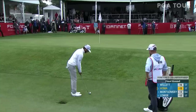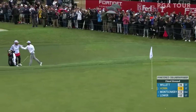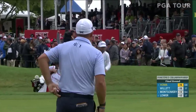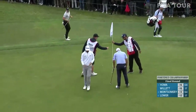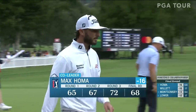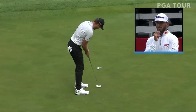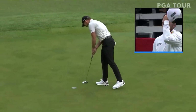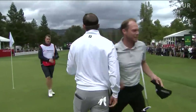Oh my goodness — can you believe that? Danny Willett can't believe it. Oh my goodness! What we just said about making big shots when you have to. I am not sure that I believe what I just saw here. It is Max Homa who defends and wins the opener of the PGA Tour season here in Napa. This game never ceases to amaze me — incredible.